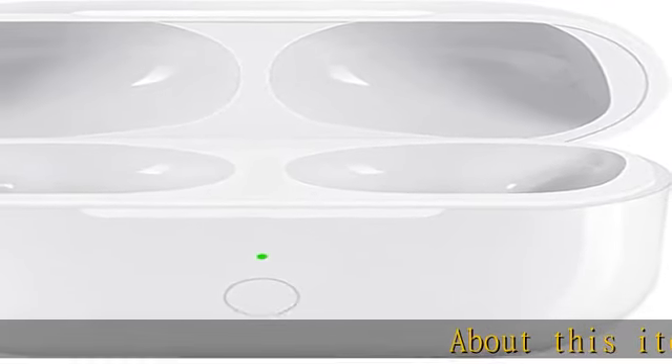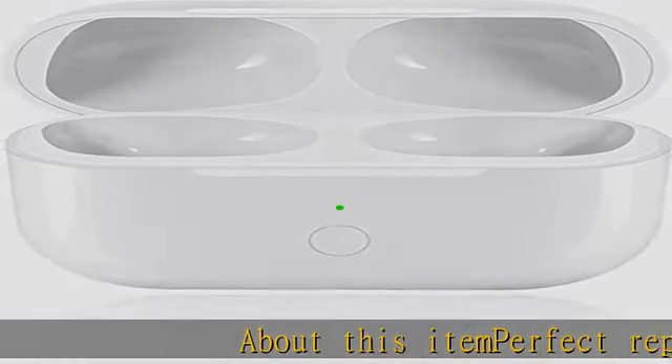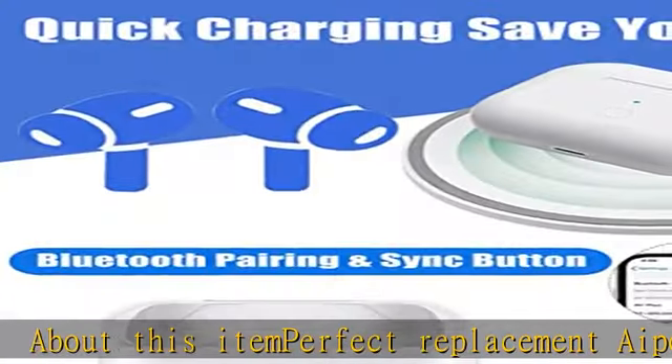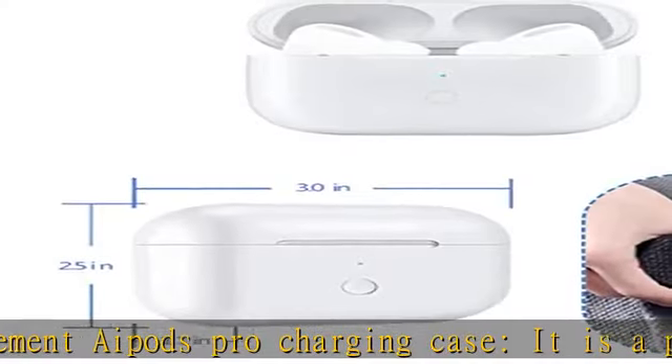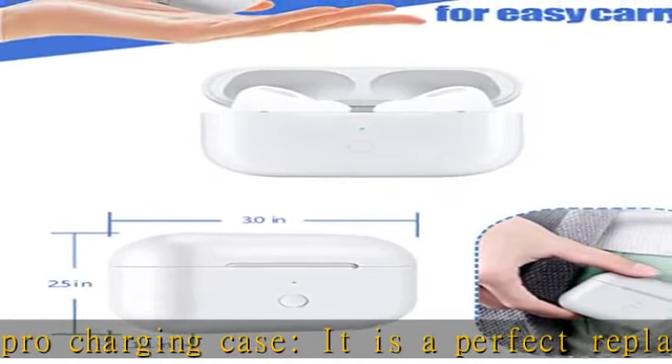About this item: Perfect Replacement AirPods Pro Charging Case. It is a perfect replacement charging case that is compatible with your AirPods Pro. If you lost your original charging case or want a replacement charging case, this product is the best choice.